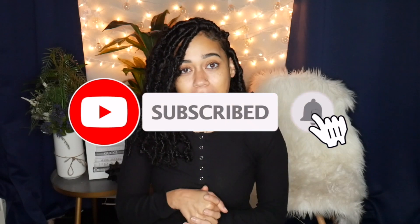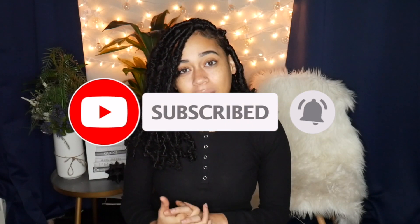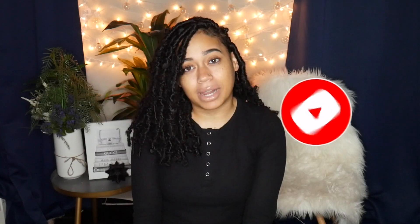Thank you guys so much for watching this video. I hope you enjoyed it — I love clothes so I love filming these kinds of videos. If you did enjoy it, please give it a thumbs up and leave me a comment below letting me know what other videos you'd like to see from me. Don't forget to subscribe and hit that bell notification button so you'll be notified every time I post. Thanks for watching and I'll see you in my next one — bye!